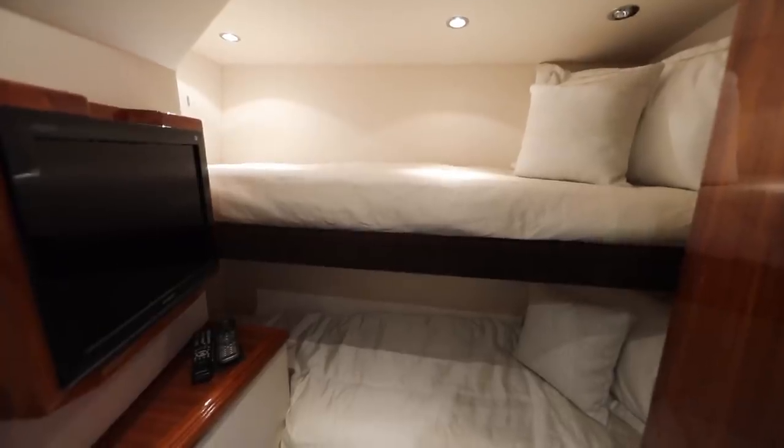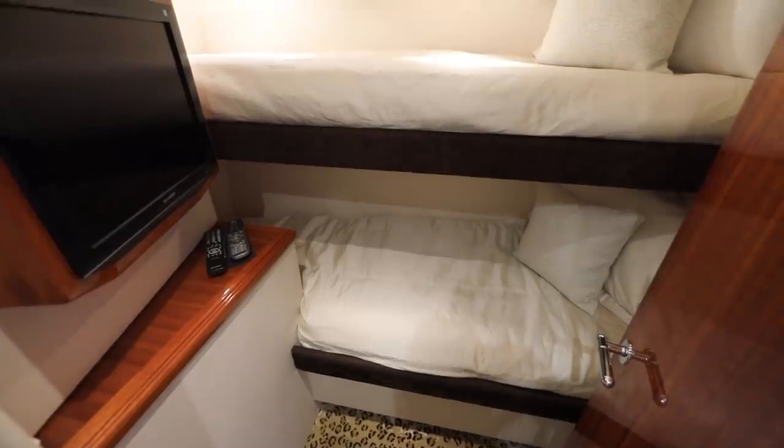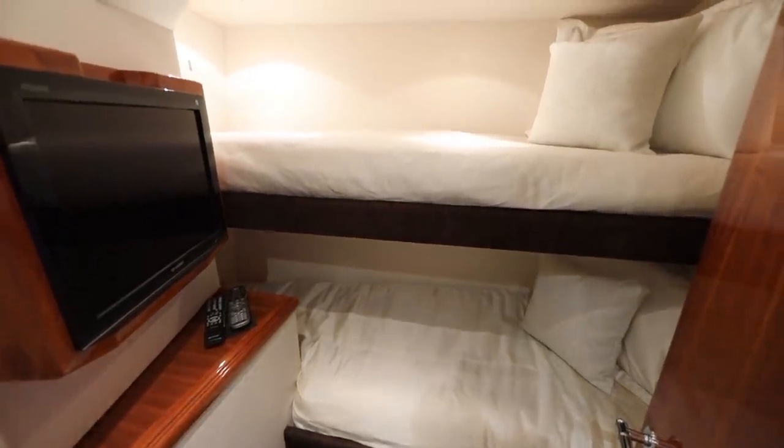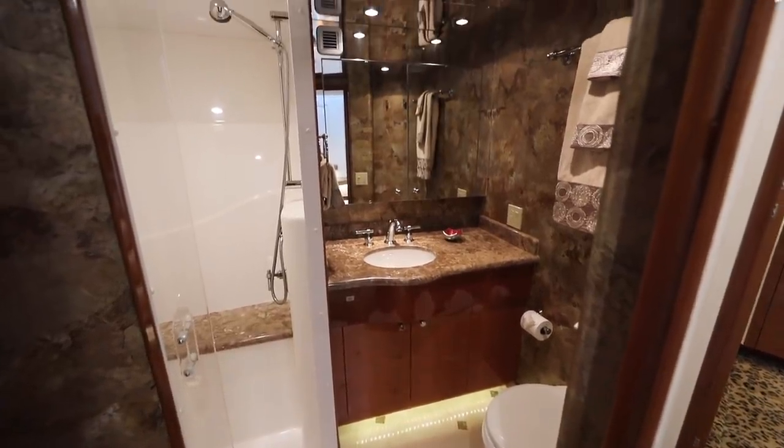The third guest stateroom has upper and lower bunks, a TV, and like every cabin, its own climate control system. The forward guest head is shared by the midship VIP and the bunk room.